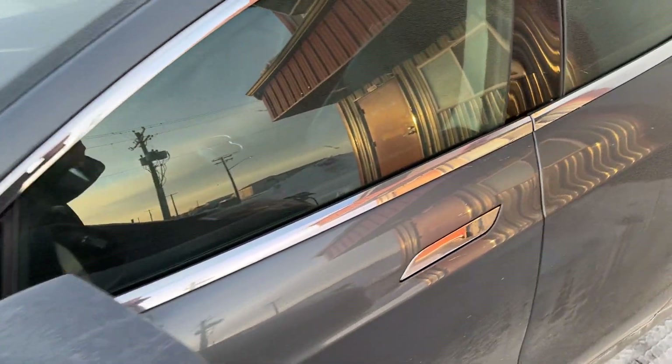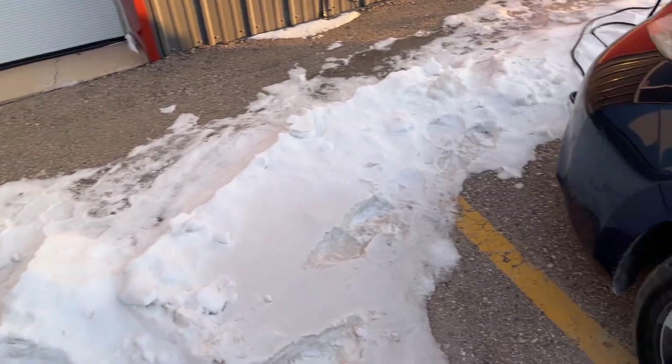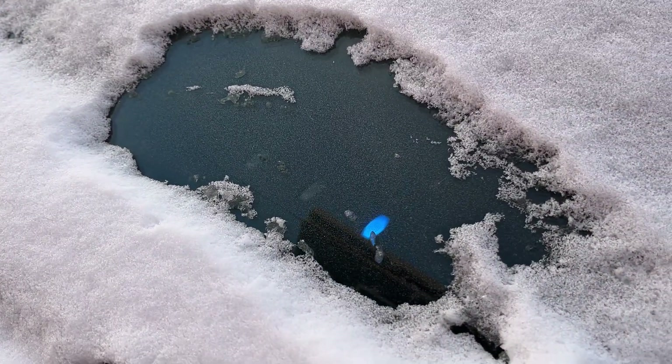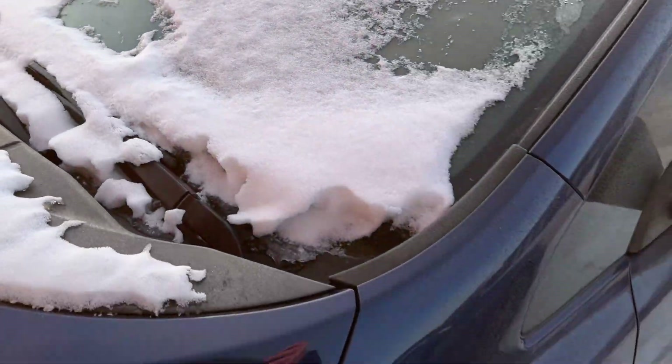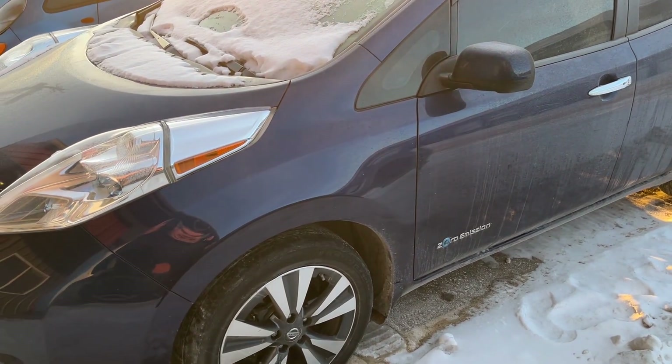By the way, we've got the Leaf here as well from the other video. You can see it's running its battery heater right now because it's pretty cold. I have a whole video about that car too, so check that out on the channel.